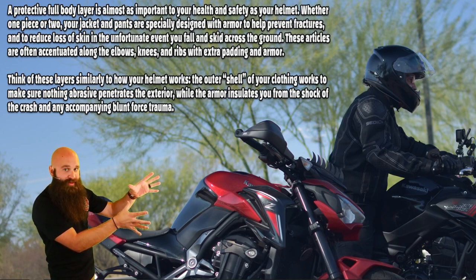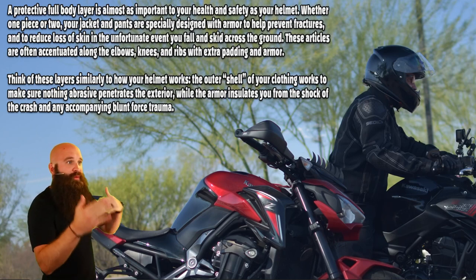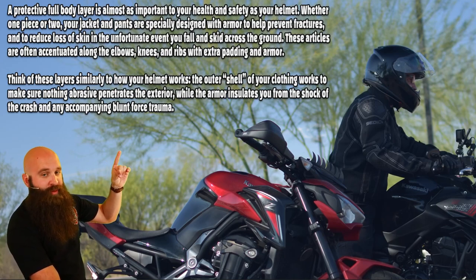Leather in hot summer months — maybe not. Textiles in hot summer months — yes. Very, very important. Just as important as the helmet. Make sure you're paying attention to what it is that you need to have on.